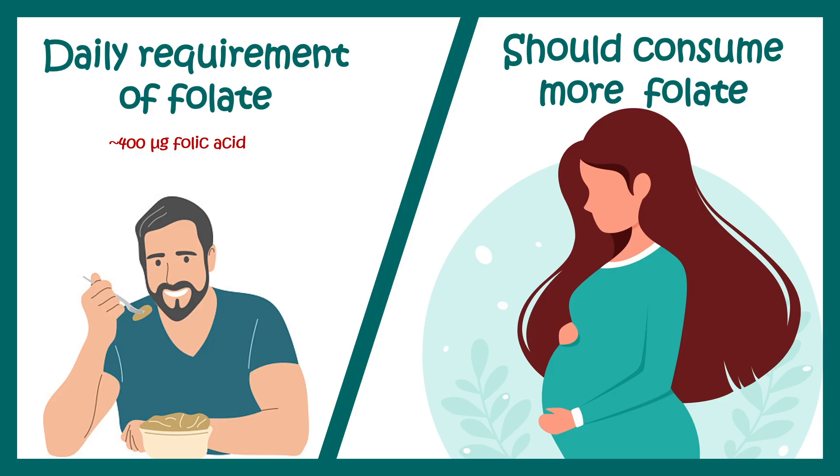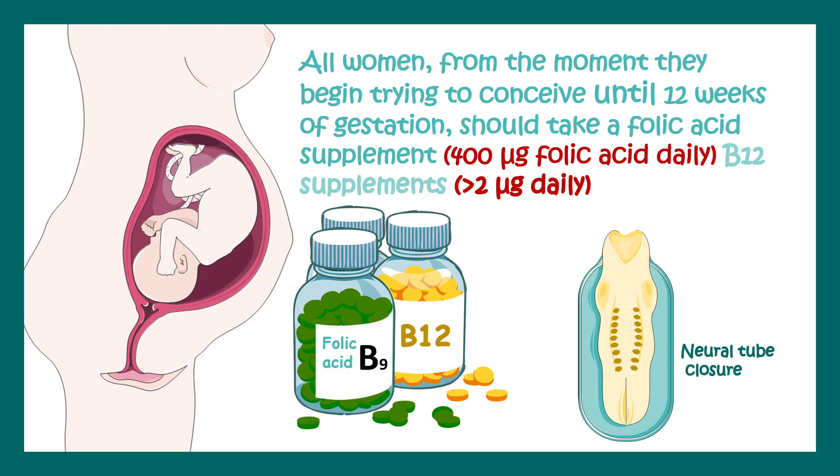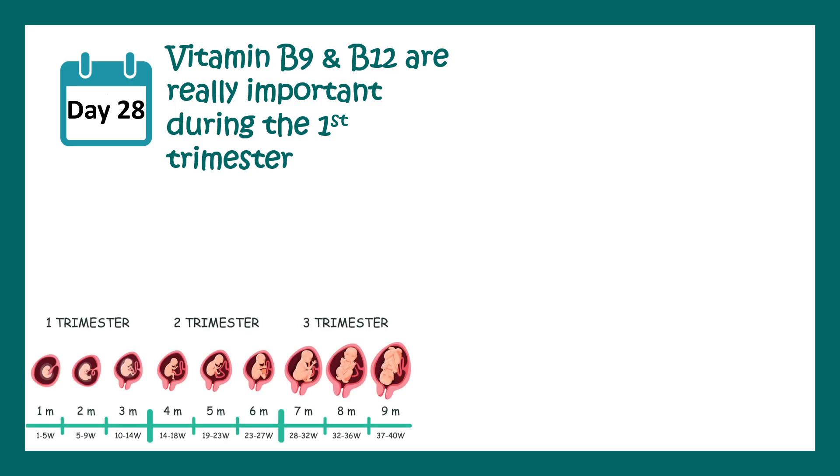All women who want to become pregnant should consume enough vitamin B9, that means folate, and vitamin B12, because both of these are important for the development of the baby's brain. There is a neural tube defect that occurs in the deficiency of folate. In the first trimester, the key event is brain formation, and the first event of brain formation is neural tube closure.